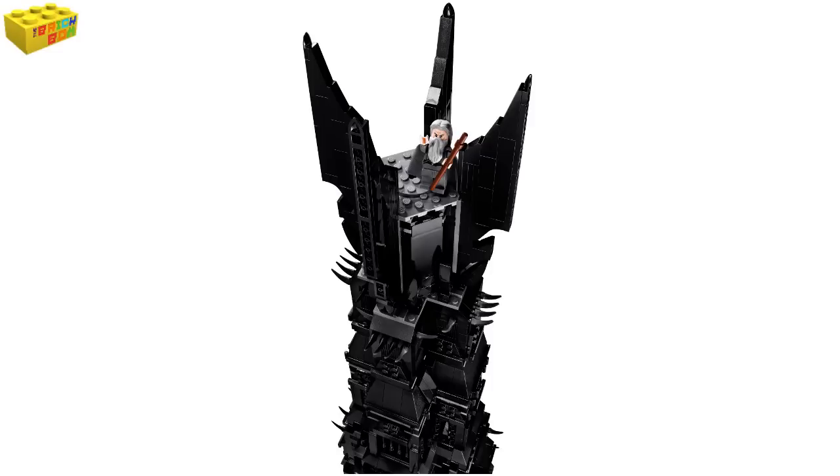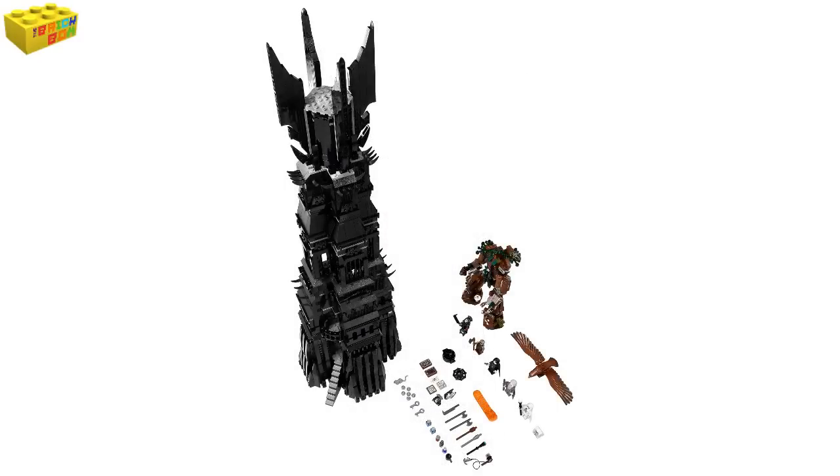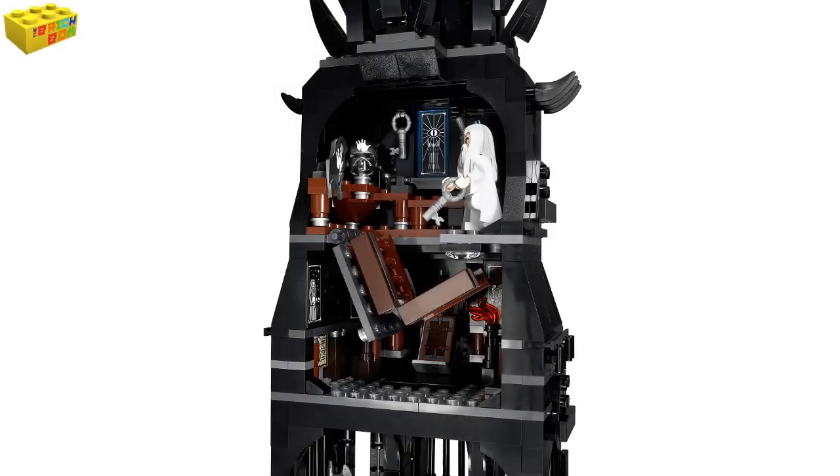As you can see from the pictures scrolling in front of you, this does look like one awesome set — and a very good investment for the future, as I can see this skyrocketing in price when it is discontinued. The measurements of this huge set are 28 inches in height, which is 73 centimetres.